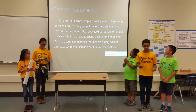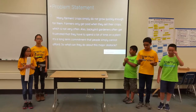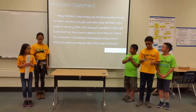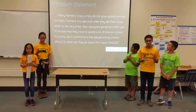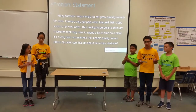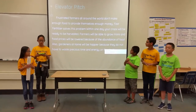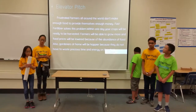Many farmers' crops simply do not grow quickly. Farmers only get paid when they sell crops, which is not very often. Also, backyard gardeners often get frustrated when they have to spend a lot of time on a plant. It is a long-term commitment that people simply cannot afford. So what can they do about this major obstacle?